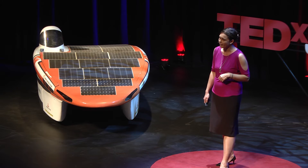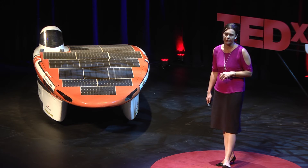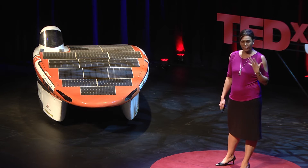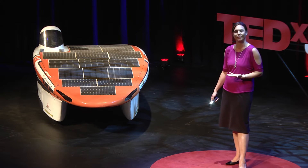97% of rolling blackouts — load shedding — happens in sub-Saharan Africa and developing Asia. Energy is at the heart of economic growth, of education, of freedom. You cannot develop an economy if you don't have the power to do that.